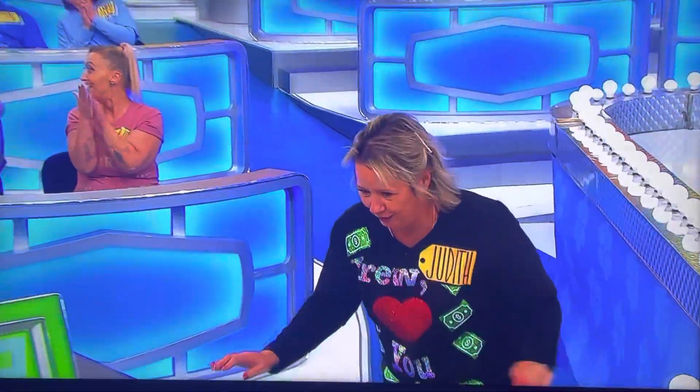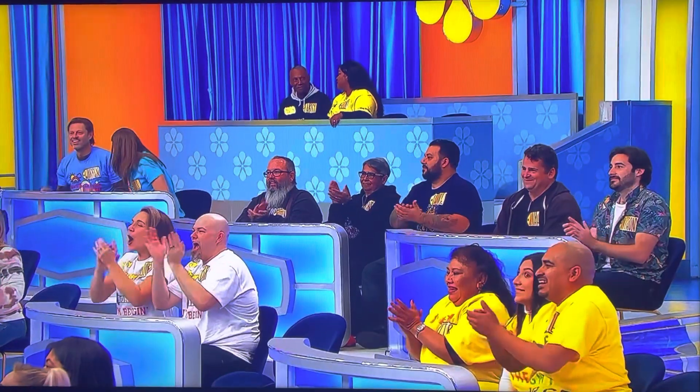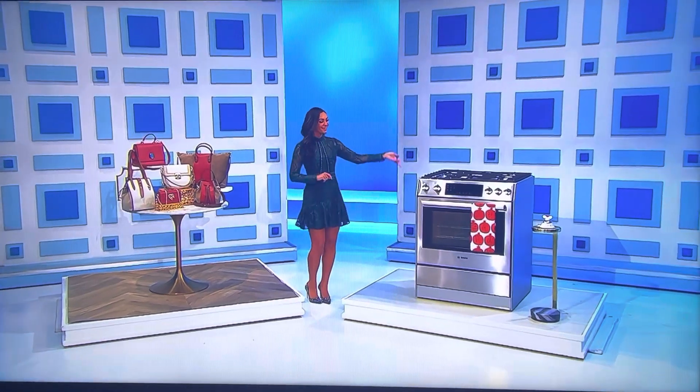Judith! Oh, my gosh! What's up, Judith? How you doing? Nice to see you. Thank you! George, what do we got for her? A couple of great prizes — designer handbags, and for the kitchen, it's a new range!